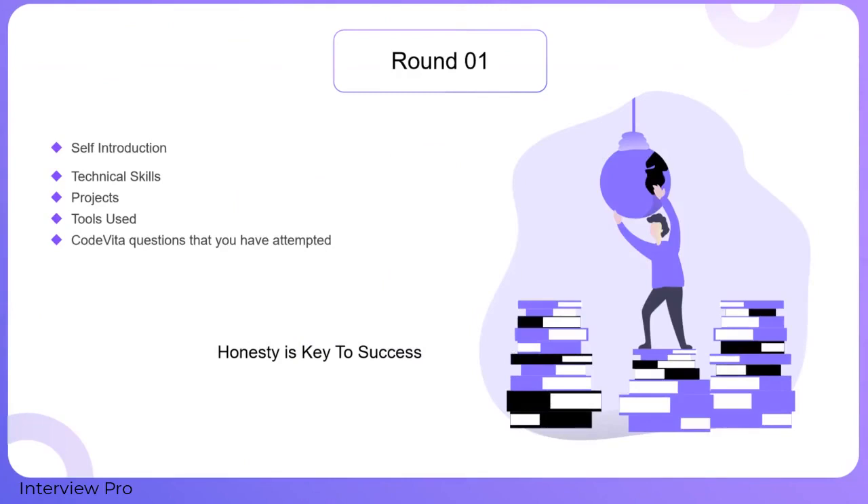Starting with self-introduction. Since it is the first round, you might be asked to introduce yourself. This question becomes crucial because it helps you create a good initial impression. A small mistake here will lead to a negative impression. If you are confused about how to introduce yourself, watch our video on self-introduction — link is available in the description.